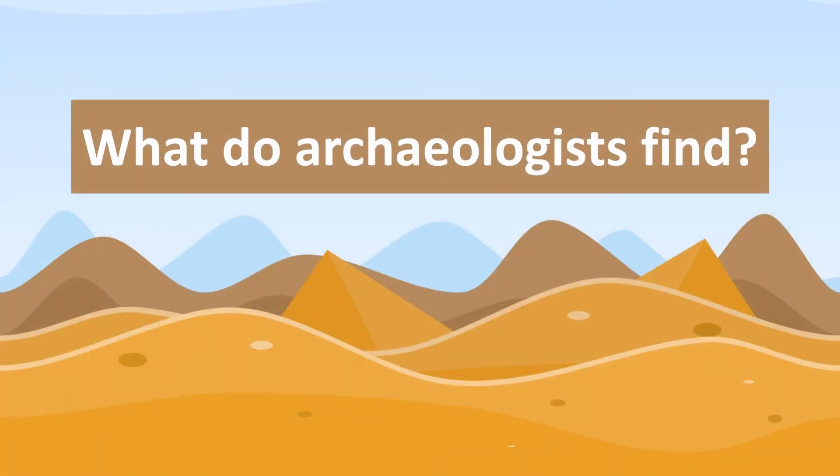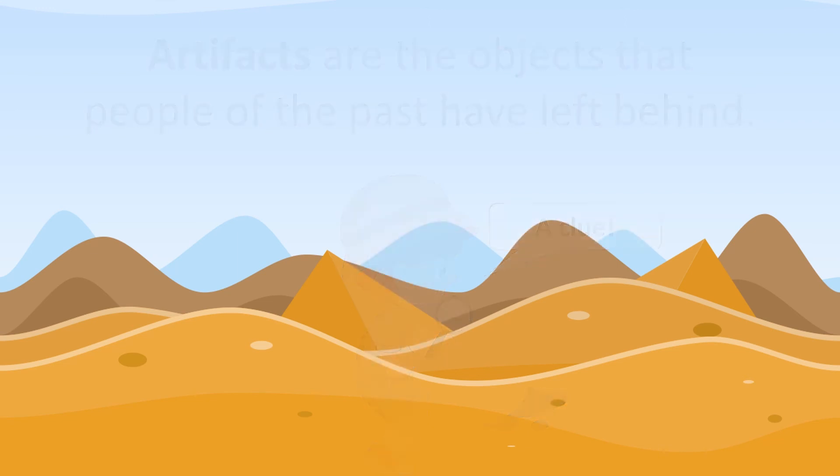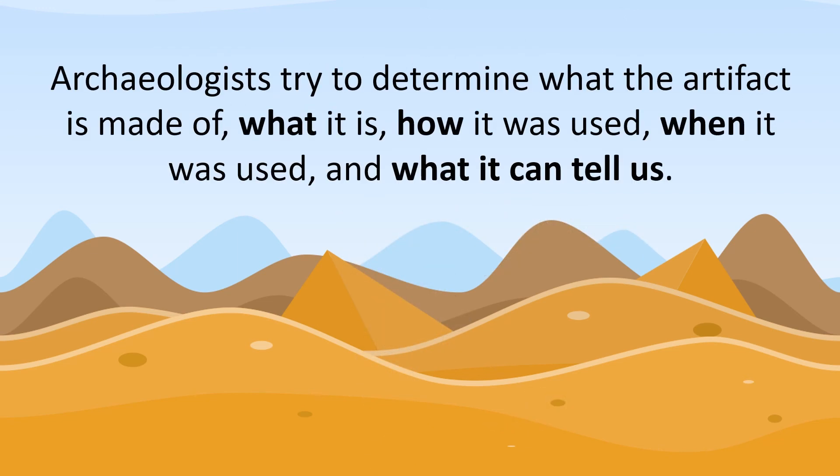What do archaeologists find? Artifacts are the objects that people of the past have left behind. Where an artifact is found provides clues to what kinds of activities took place in that spot. Archaeologists try to determine what kind of material the artifact is made of, what it is, how it was used, when it was used, and what that can tell us about the people who used it.